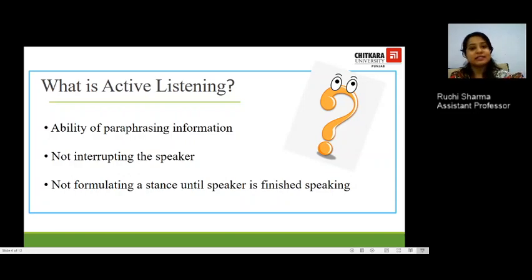Let's understand what active listening is. If we want to be the best listeners at our workplace, we must become active listeners. The first thing active listening involves is the ability to paraphrase information. In meetings called by higher officials, if you are able to rephrase information in your own words, you are showcasing that you were an active listener.